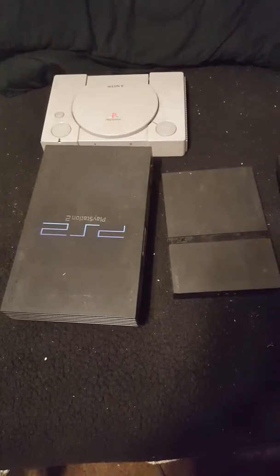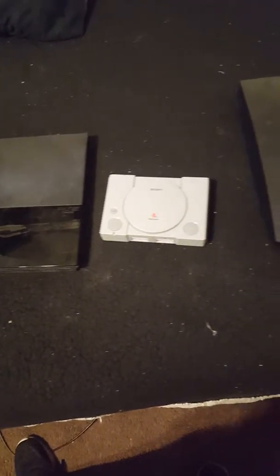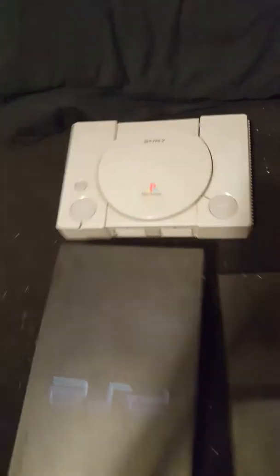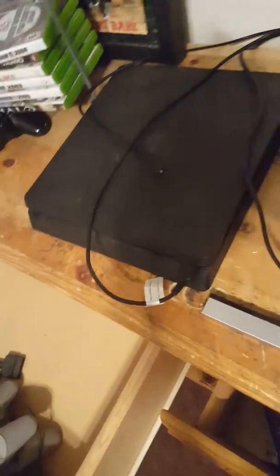Hello everyone, welcome back to my channel. This time around I want to show you guys my PlayStation console collection. Here's the PlayStation 1, the PlayStation 2, then I got two PlayStation 2's, then I got the PlayStation 3, and I even have a PlayStation Classic. And yes, I do have the PlayStation 4 right over here.